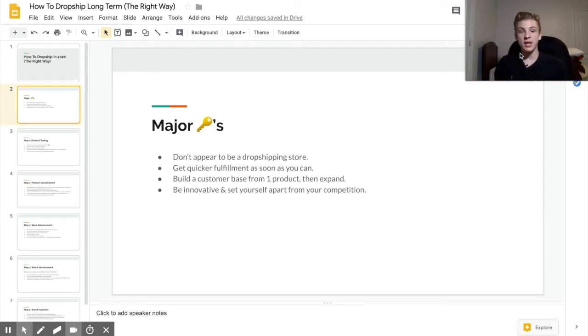Another major takeaway is to get quicker fulfillment as soon as you can. This ties into building a brand, but it's a huge mistake I made — you just flat out cannot build a brand off AliExpress 20 to 30 day shipping, it's just not going to work. I'm going to talk about some different ways you can get quicker fulfillment later in this video, but if you're trying to build a brand, which I'd really recommend, then you've got to get quicker fulfillment.